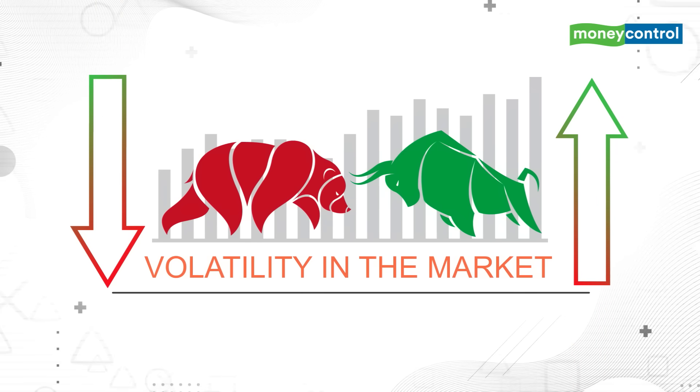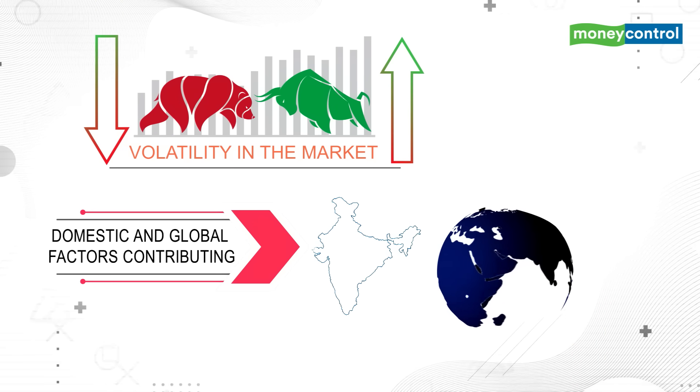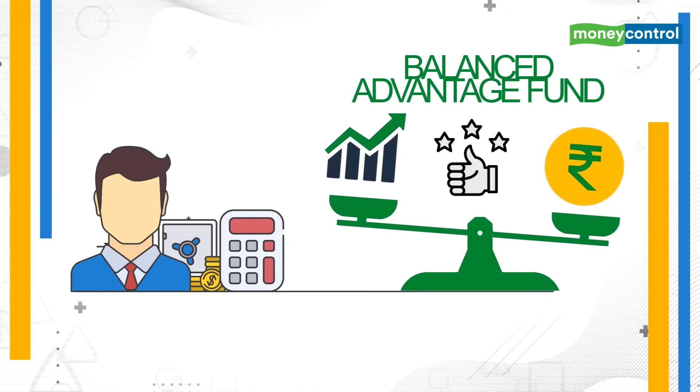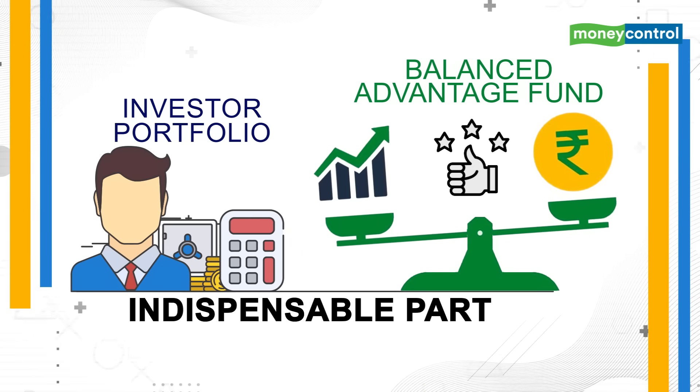Volatility in the market is here to stay, with both domestic and global factors contributing to it. Managing volatility efficiently is key to creating wealth, and that is why a product like Balanced Advantage Fund needs to be an indispensable part of an investor's portfolio, be it for an experienced or a new investor.